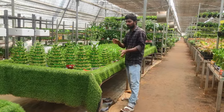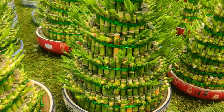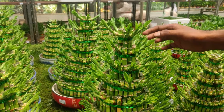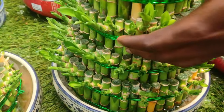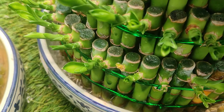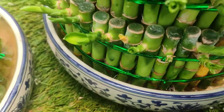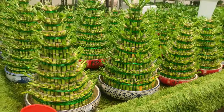There is a 7-layer Lucky Bamboo here. The cost is 5,000. We will put it in complete water. This Lucky Bamboo grows a lot in water. There are a lot of steps in this Lucky Bamboo.